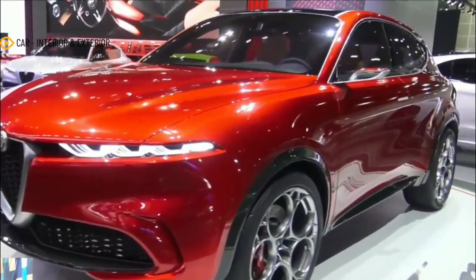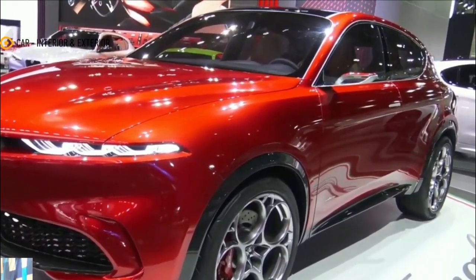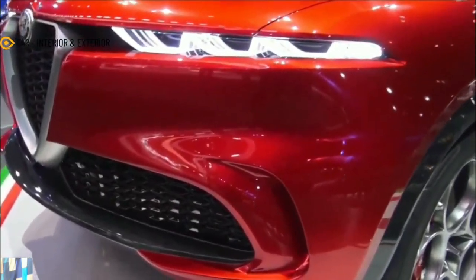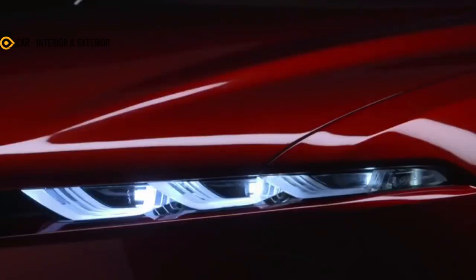The Alfa Romeo Tonale has been a long time coming. Pushed back twice because of performance improvement requests and the global chip shortage woes, the sub-Stelvio crossover is now slated to debut in the first quarter of 2022 — that didn't stop leakages from coming, though.